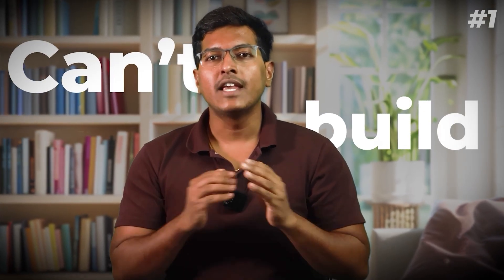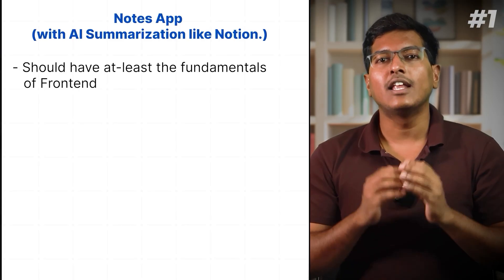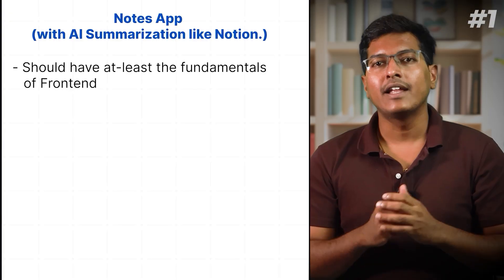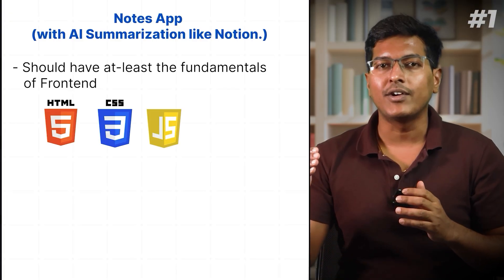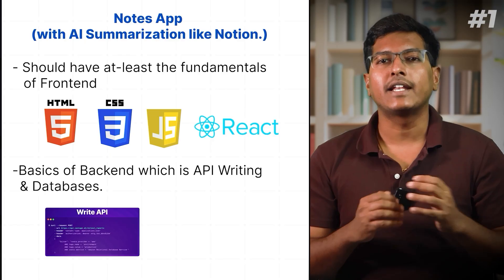Here's how to build it. Reality is one can't build these projects if they have zero knowledge. To do the projects at beginner level, you should have at least the fundamentals of frontend — HTML, CSS, JavaScript and React — and basics of backend, which is API writing and databases.